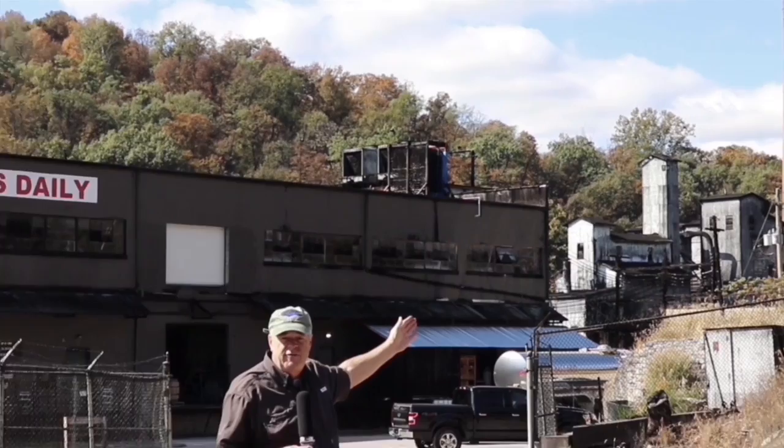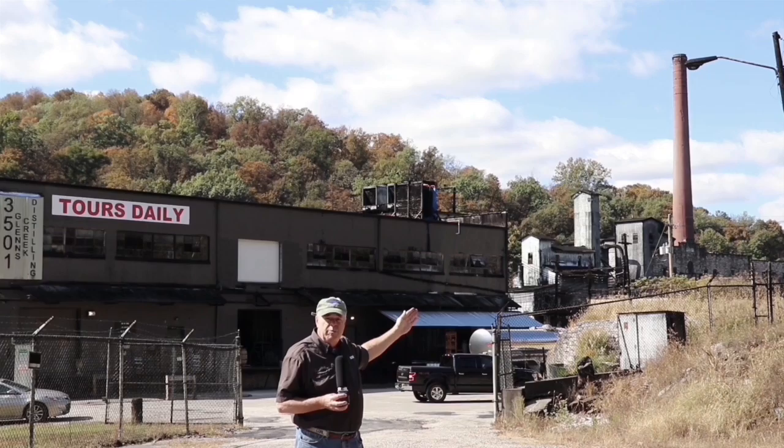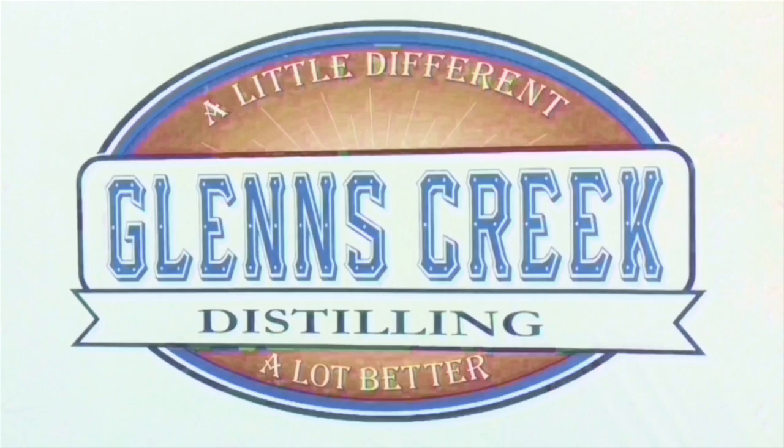But behind the Glens Creek Distillery is the former Old Crow Distillery. And what we're going to do is take a look around inside, particularly the boiler house. Most of the distillery has been removed, but the boiler house is almost 100% intact.